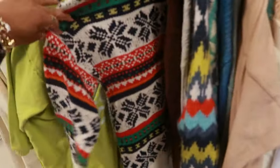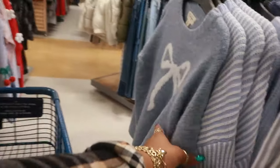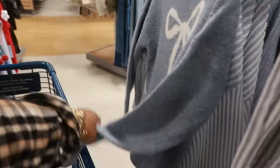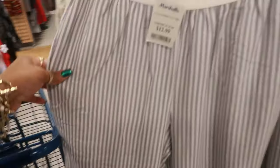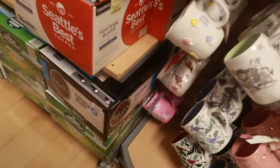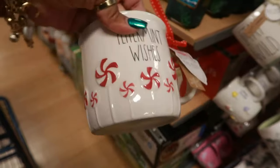Okay, that is it for today in this Marshall's! I got to go home and do a couple things. Oh — this is Jessica Simpson for $17. I hope you guys enjoyed this walkthrough — stay tuned for more videos and I will talk to you all real soon. What does that say — 'Peppermint Wishes' — I like that one for $7.